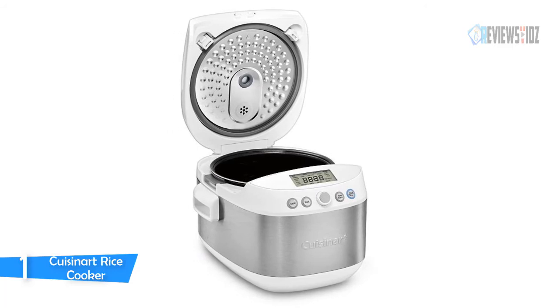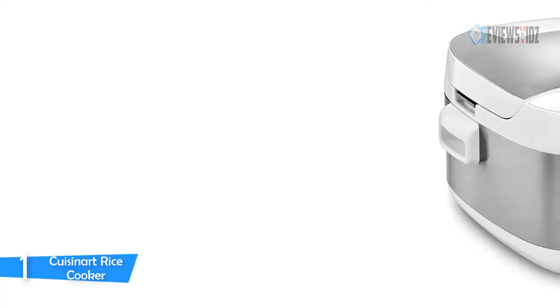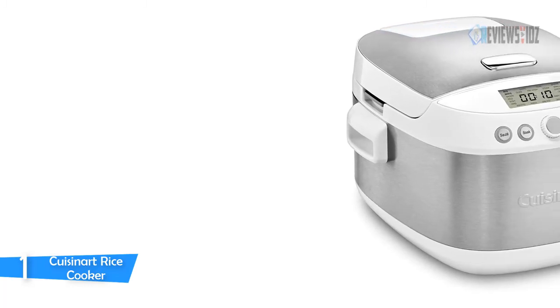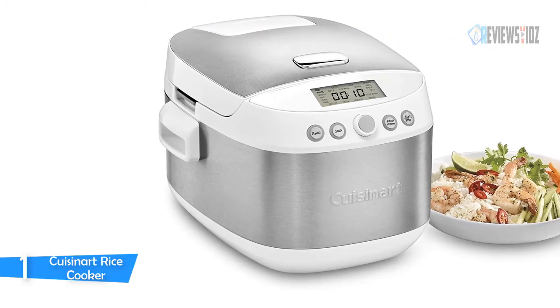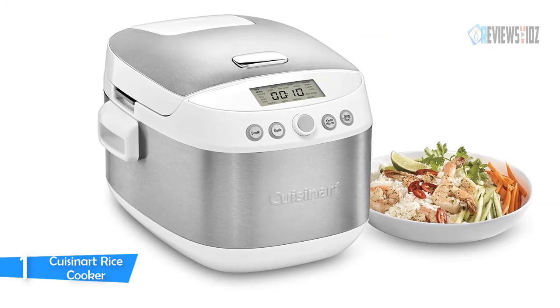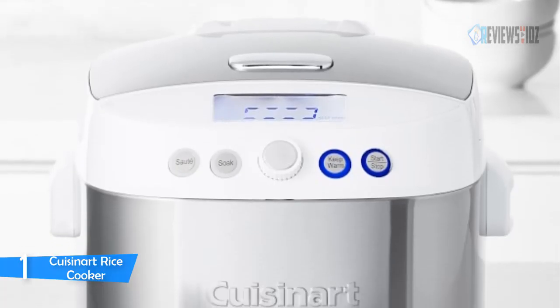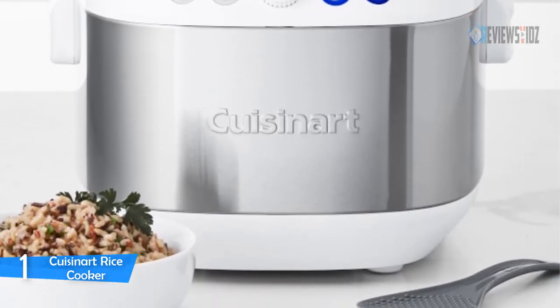The Cuisinart rice cooker has a removable pot, an easy-to-navigate selector knob, and an LCD screen, making it sure to become every cook's favorite countertop cooking appliance. You get a large LCD screen with selector knob for easy scrolling, 10-cup capacity, an integrated quick reference guide, and it automatically switches to warm when food is cooked. It features a removable anodized aluminum cooking pot with non-stick coating, and all removable parts are dishwasher safe.